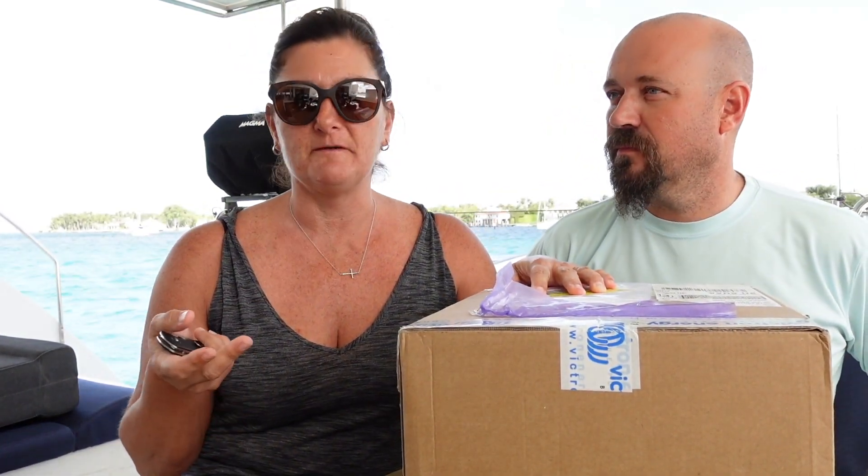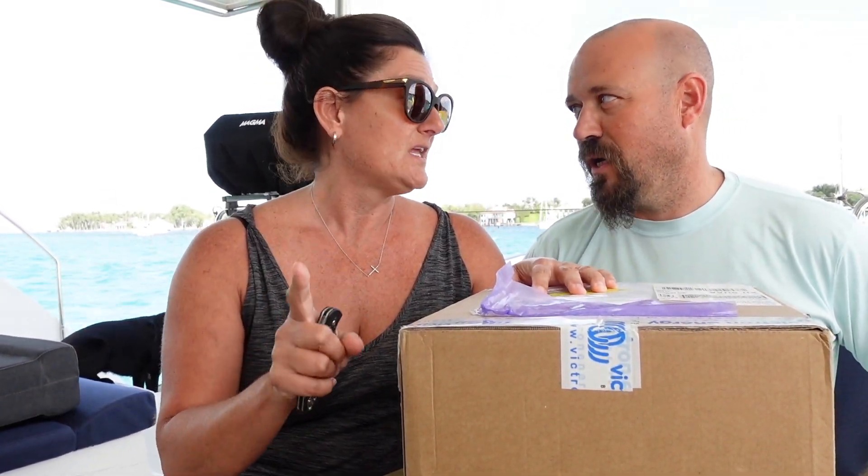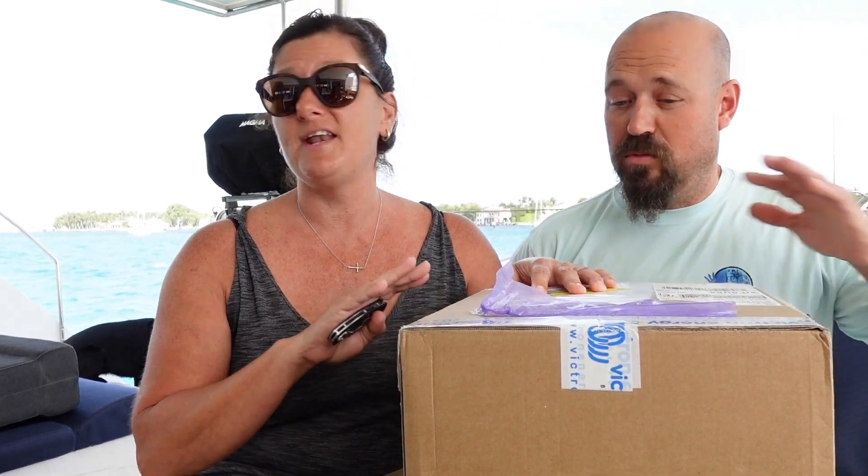Hey guys, we are so excited to tell you about this box. Two weeks ago, give or take, we got contacted by Victron Energy via email from the Netherlands. They found us on YouTube through our power series and all of the Victron products that we ended up putting in the boat. Mind you, we are not sponsored — Victron has not sponsored us. We purchased all of our equipment ourselves.